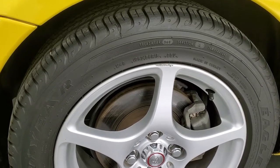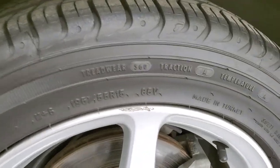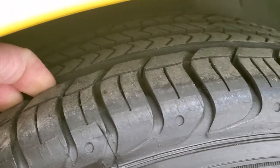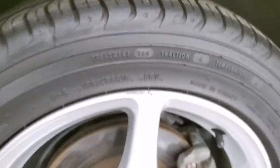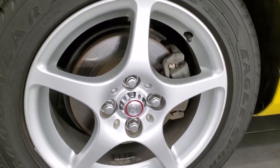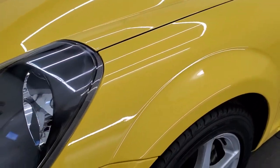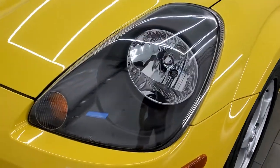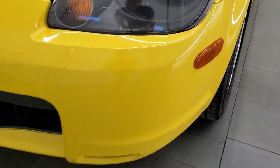This one has Goodyear Eagle Sport tires — 195/55 R15s — with a really good amount of tread left, probably 60 to 70% or maybe even a little bit more. Factory alloy rims in nice shape. The front fender looks really good — no major dents or dings. The headlight lenses, for being a 2001, are exceptionally clear.